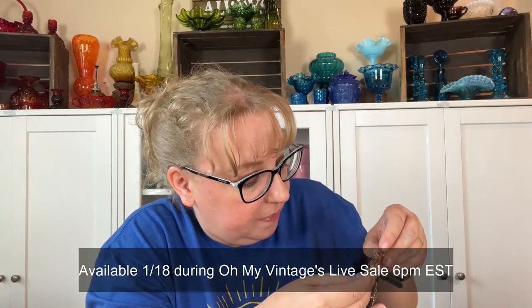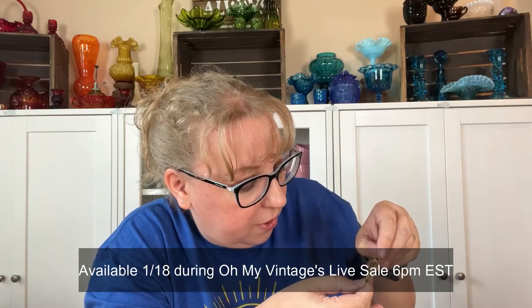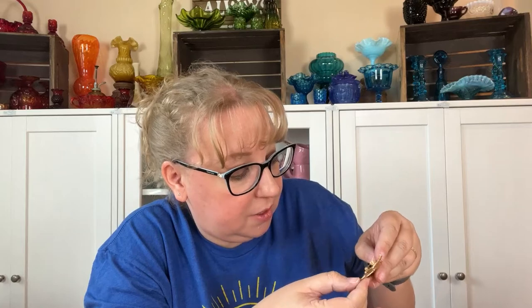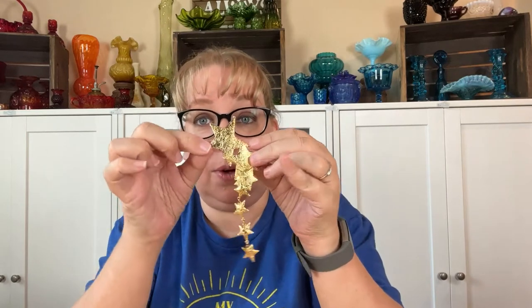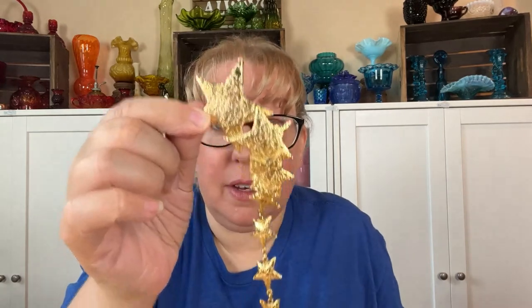Then this one screams 80s to me — I can't quite read the name, it says Ultra Craft. Look how cool this one is — these hang by a chain and it's a star. I mean, can you say shoulder pads and the 80s? I loved this one. So I'm excited to sell those to you because I think those are super fun.